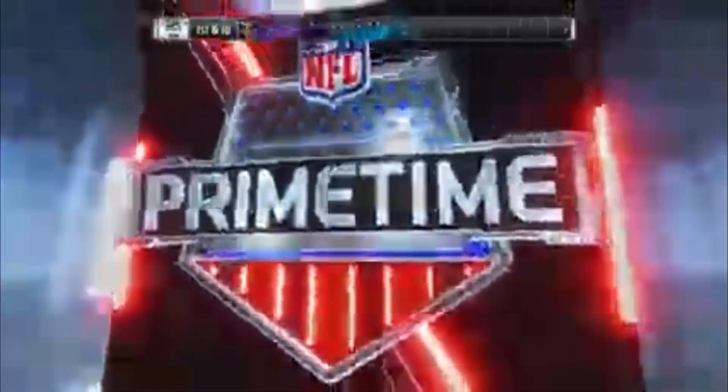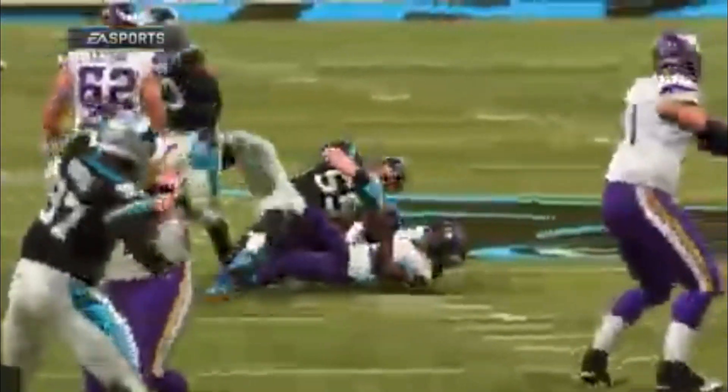Now they struggled to get him rolling on the ground in the first half, and that's sort of continuing here in the third quarter. Yeah, but I don't think it's time to abandon the running game — I would say keep feeding the horse.